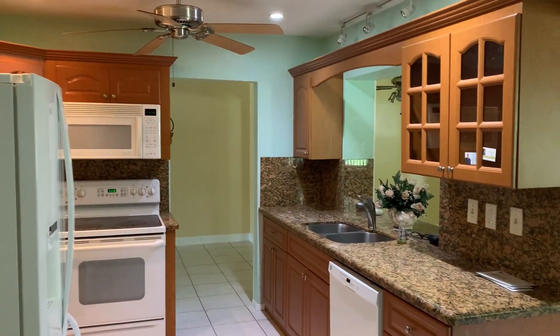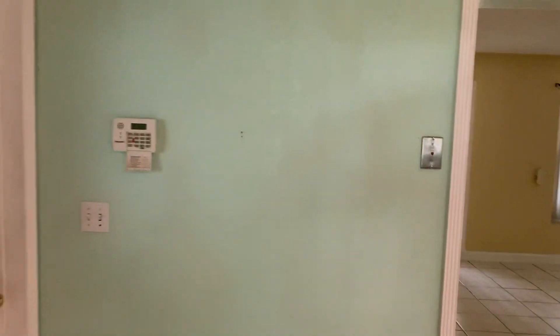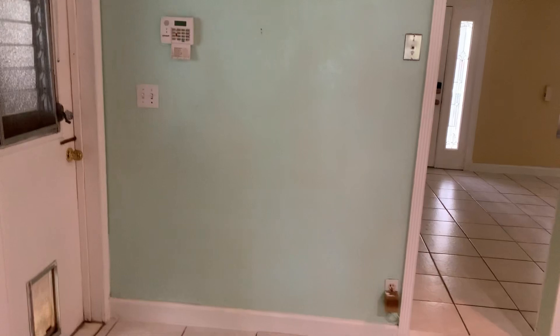The kitchen is big. I can put a table here, or build a pantry. It's huge.